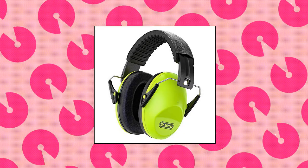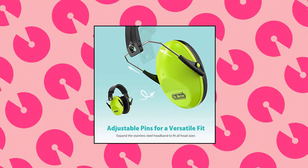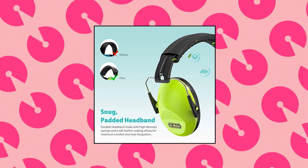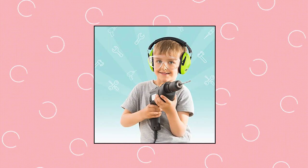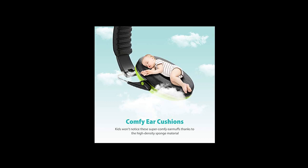Ear Muffs for Noise Reduction — Dr.Meter 27 NRR Noise Cancelling Headphones for Kids with adjustable headband. Soft and comfortable, Dr.Meter Kids Ear Muffs are made of high-density sponge on the inside and covered with premium PU leather on the outside for comfy, cozy wearing no matter how long you put them on. The adjustable headband makes it possible to cover any head size by just pulling or retracting. These lightweight earmuffs come with 360 swivel ear cups for convenient storage.